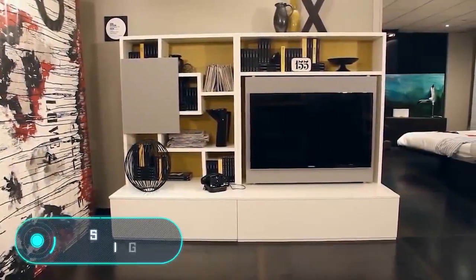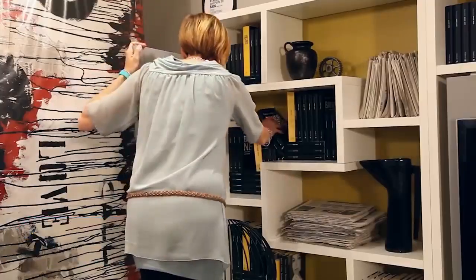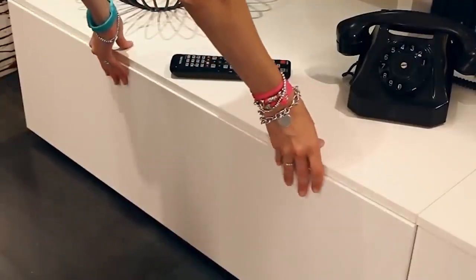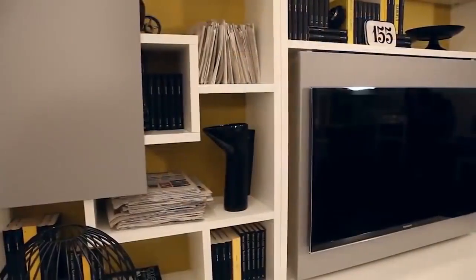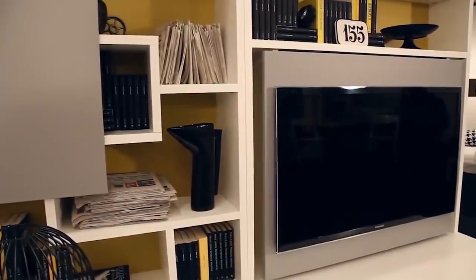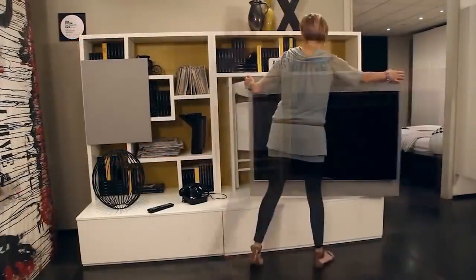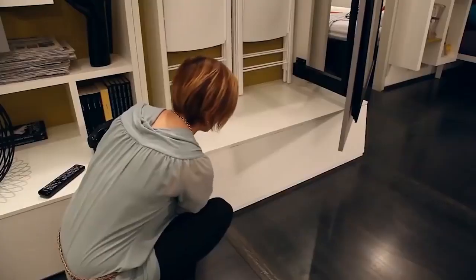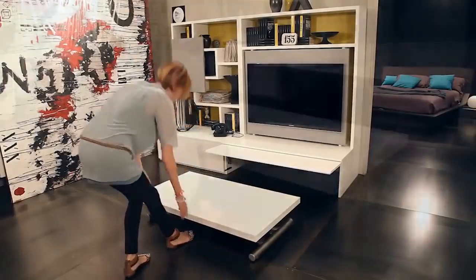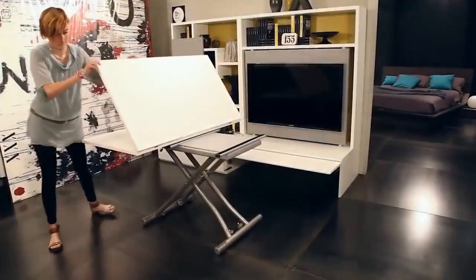Smart Living. At first glance, it may seem that the design of this furniture from Otsio Design is similar to the design that we have already shown you. The area where the TV is located has been improved to perform two functions instead of one. But smart living allows you to use the extra space in a different way. This furniture is designed for homes that have enough space for a separate bedroom, but not enough for a full dining room. The panel to which the TV is attached can be moved.